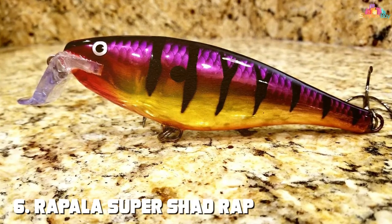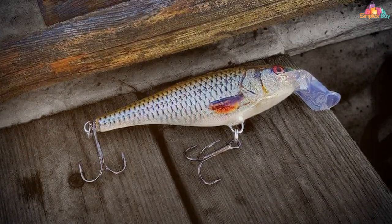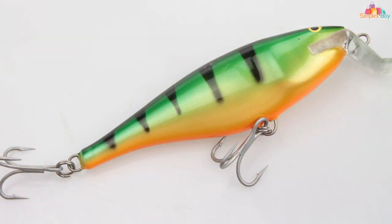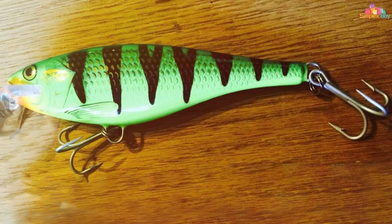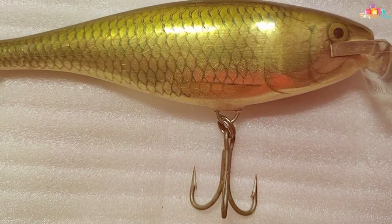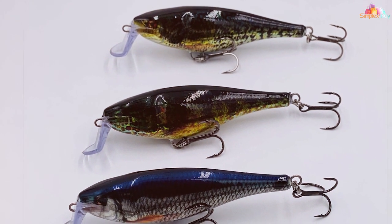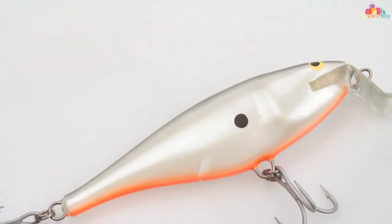At number six we have the Rapala Super Shad Rap — a larger-than-life fishing lure designed to attract and entice big predators. Its oversized body and lip create a deep, aggressive diving action that imitates a wounded baitfish, making it irresistible to large predators like pike and musky. Fitted with strong and sharp VMC treble hooks, it ensures a solid hook set. It can be cast, trolled, or retrieved, and is available in a variety of colors to match different water conditions.